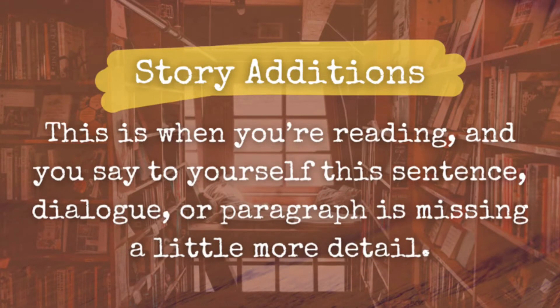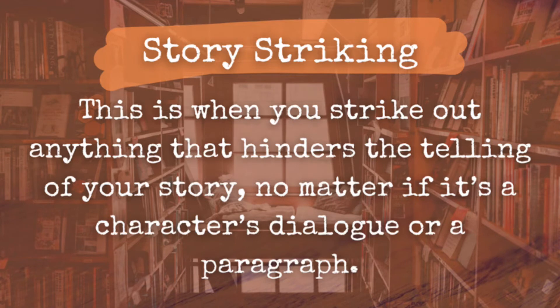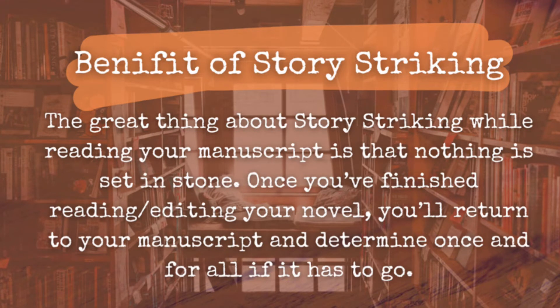Third, story additions: when you're reading and realize a sentence, dialogue, or paragraph is missing a little more detail — maybe Sasha's dialogue needs one more sentence, or the chapter ending doesn't hit right unless you add something. Sections where you want to add more are highlighted in yellow. Fourth, story striking: what's not working? Strike out anything hindering the telling of your story. Nothing is set in stone — once you finish reading, you'll determine if it has to go. Highlight those in orange.